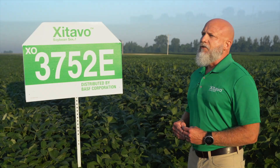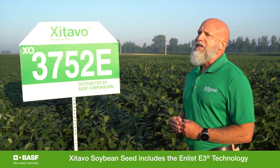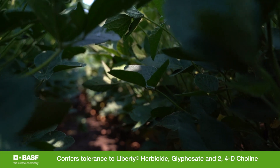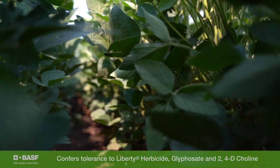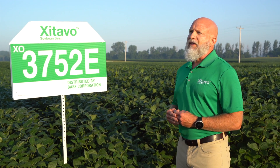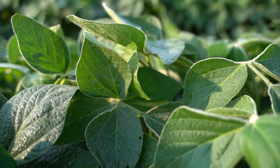Zatabo Soybean Seed includes the Enlist E3 technology. This is a triple herbicide stack which confers tolerance to three modes of action: Liberty herbicide, glyphosate, and a novel 2,4-D choline formulation. Growers can employ multiple modes of action with Enlist E3 technology, which helps them control their most difficult weeds.